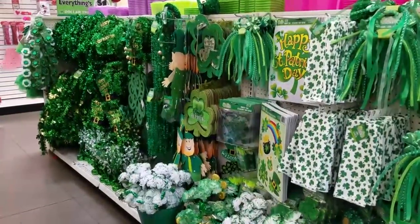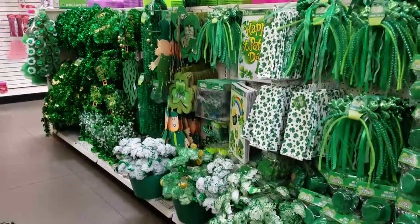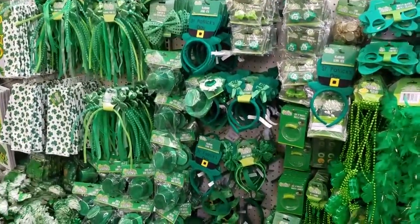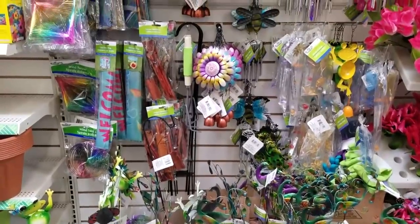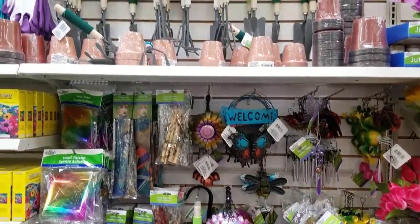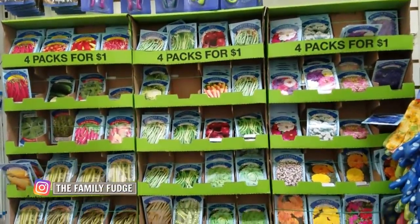First up I noticed a lot of St. Patrick's Day decorations, which makes a lot of sense because that's the next holiday. But many of these items are the same thing they had last year. I also found a lot of garden items this time, like little decorations, gardening gloves, wind chimes, and everything you might need for the garden. They even had seeds for flowers and vegetables.